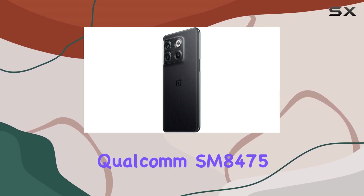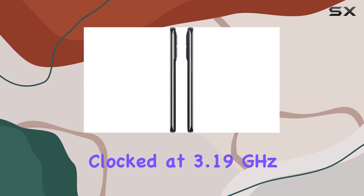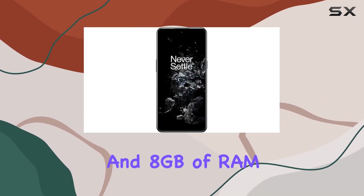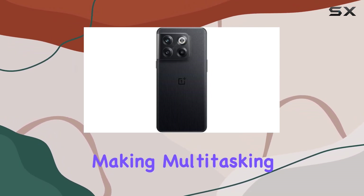Under the hood, the Qualcomm SM8475 Snapdragon 8 Plus Gen 1 processor, clocked at 3.19GHz, and 8GB of RAM ensures smooth performance, making multitasking a breeze.